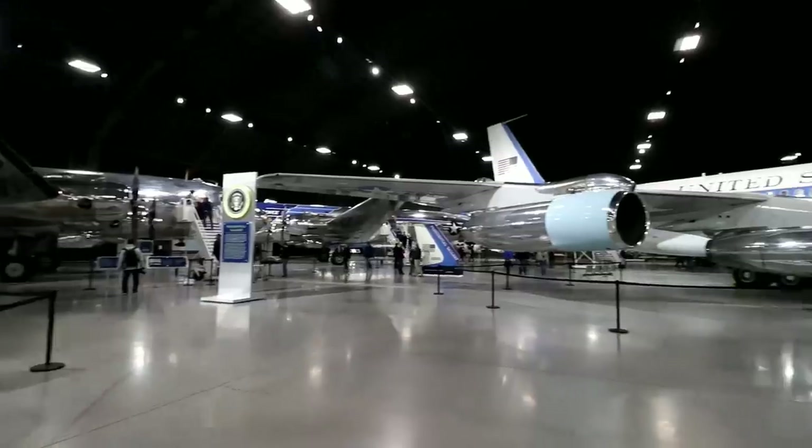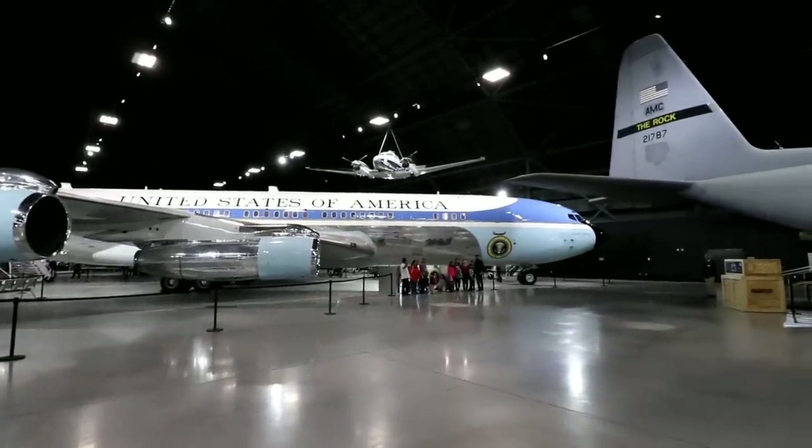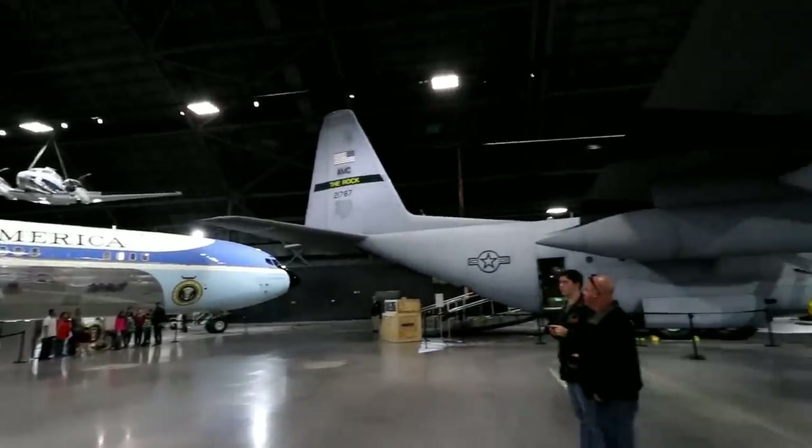This is called the Presidential Gallery, which makes me think there must be a story to more than just that one. And that one is called The Rock.